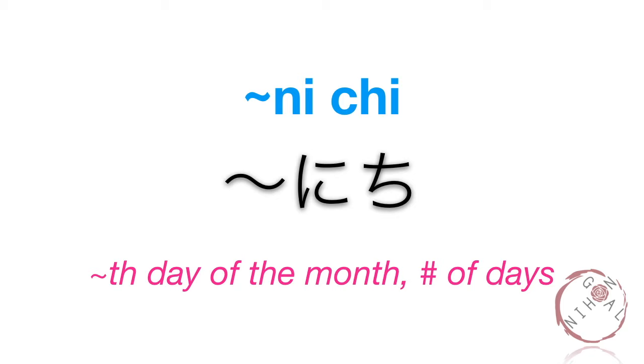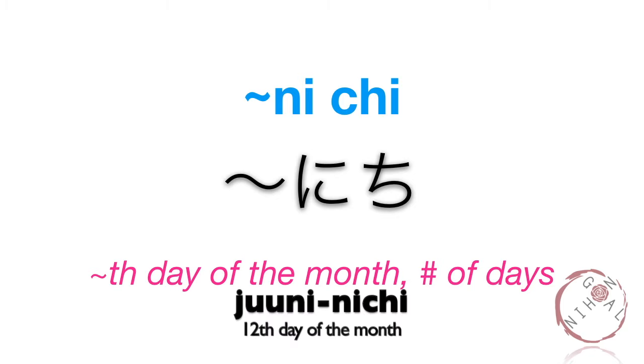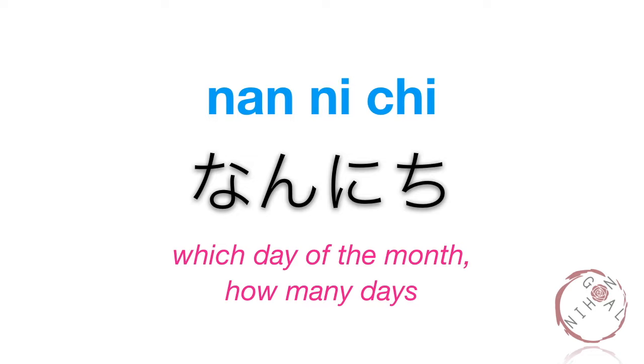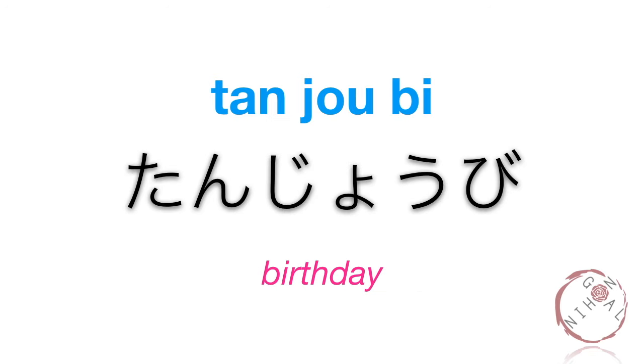From the first to the tenth, and the fourteenth, twentieth, and twenty-fourth, there are special words. However, for the rest of the days just add nichi. For example, the 11th day of the month is juu-ichi-nichi, the 12th day is juu-ni-nichi, the 13th day is juu-san-nichi, and so on. Nan-nichi. Nan-nichi. Itsu. Itsu. To ask 'When is it?' — itsu desu ka?